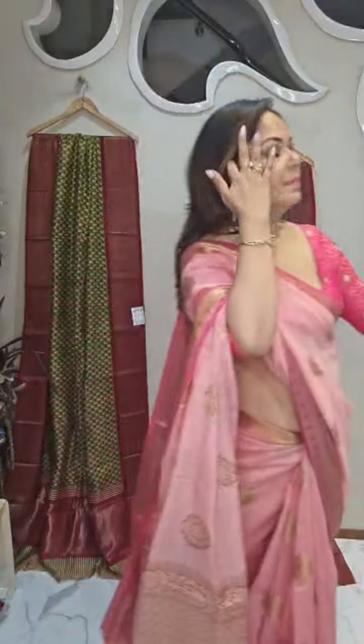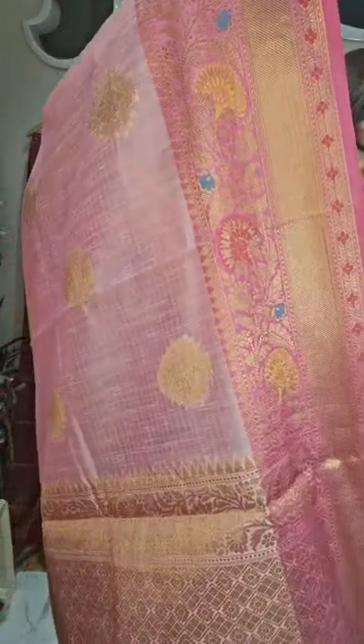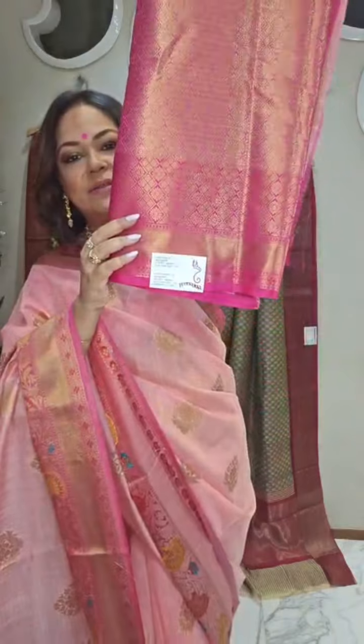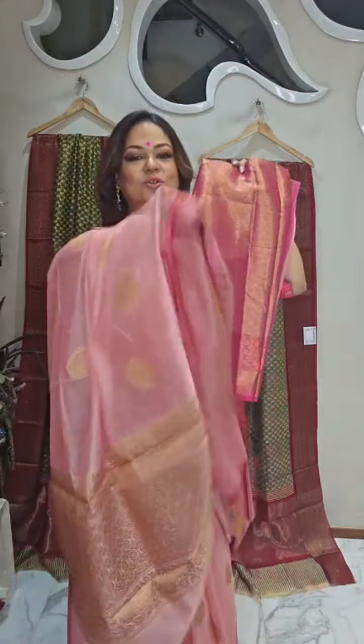Now I'll show you the one that I'm wearing. This combination is also available in pink — deep light pink, 3,600 rupees comes with this blouse piece. This combination is also available.